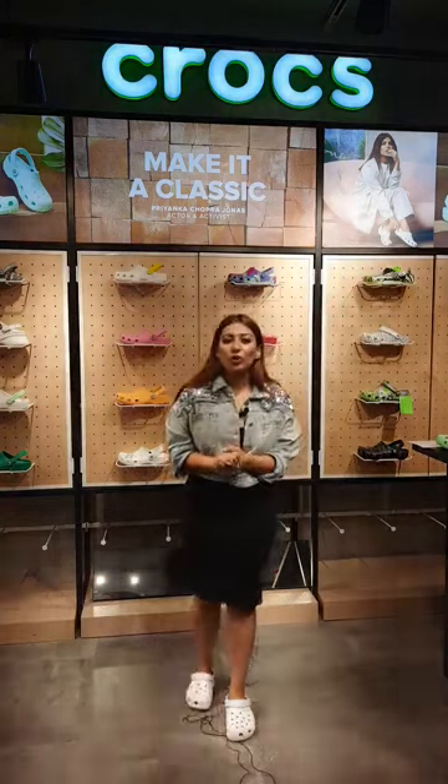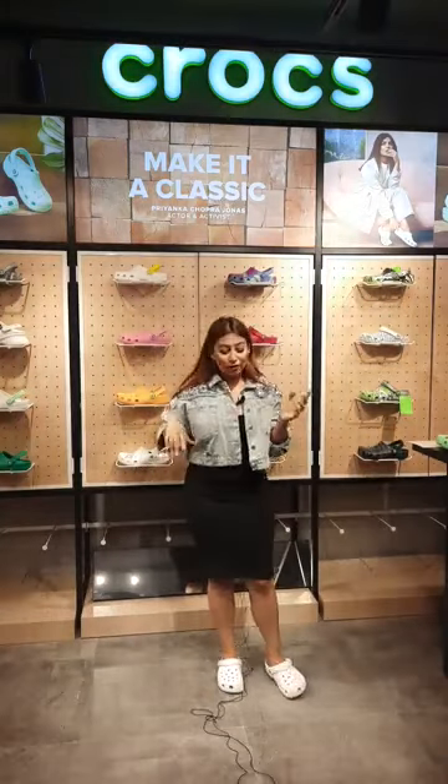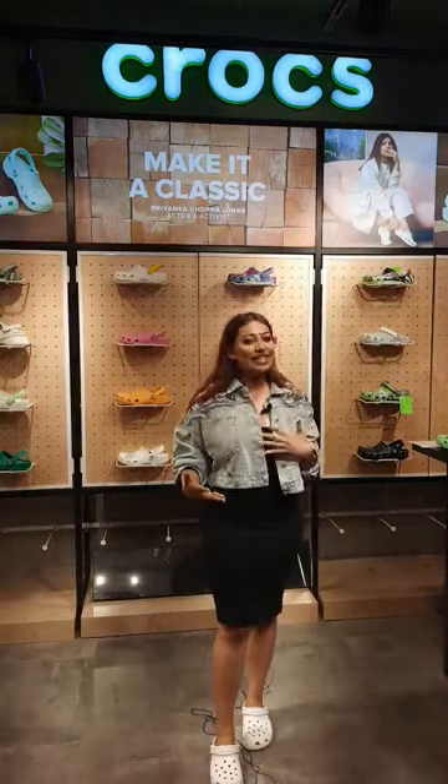We're giving away three free pairs of Crocs to three lucky winners, so stay tuned to the end of the live stream. We also have an exciting offer — 15% off on selected products. We'll be waiting for a few more people before I tell you what the offer and contest are all about, but let's get started with the first product.